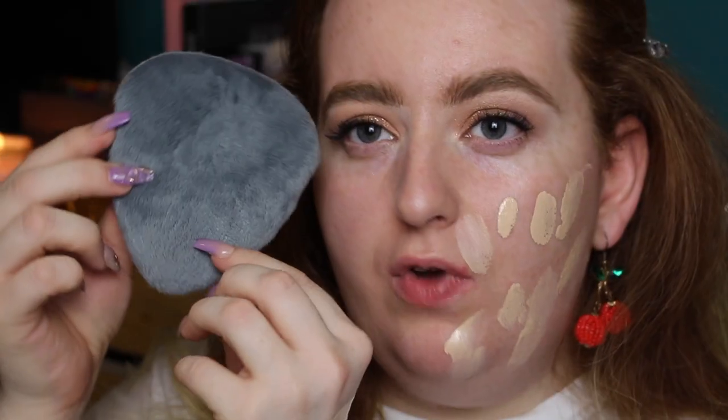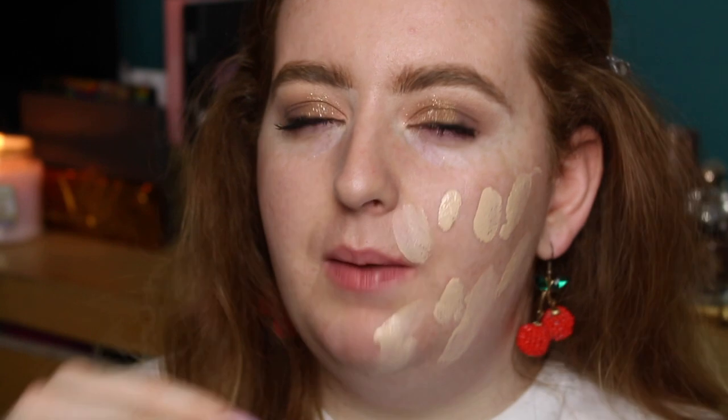One thing I want to note before going into foundation is I think I used a lot less product than I usually would while using the Blendful for my primer. I'm showing a recent combination I've been loving: the Hollywood Flawless Filter by Charlotte Tilbury along with the L'Oréal Infallible Freshwear. The majority is the Hollywood Flawless Filter and then I add one pump of foundation. I'm going to try a whole sweeping motion, because that's the way I saw her use it in her video.